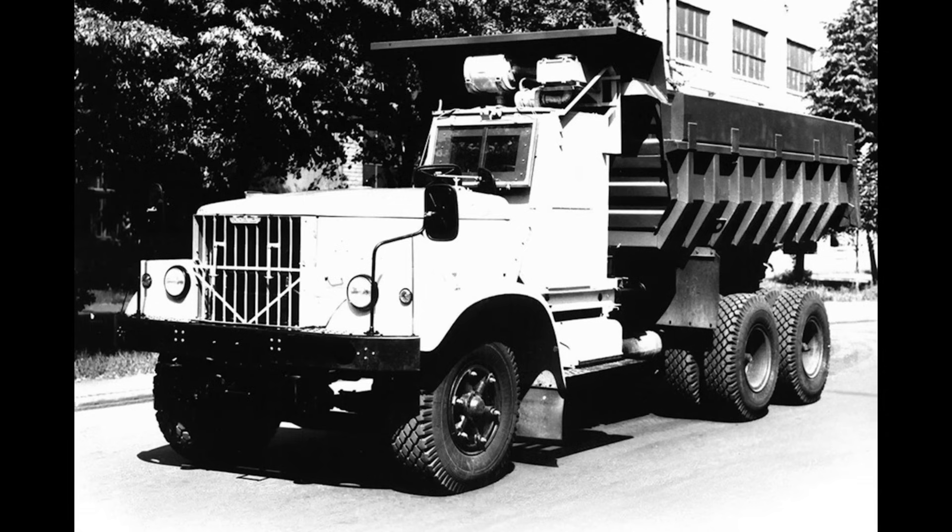Humanity had never faced radiation levels this extreme. And yet, people managed to overcome it. In this video, I'll tell you about the unique trucks that were used in the disaster response. They were built in record time, with one main goal in mind: to provide maximum radiation protection for the driver.